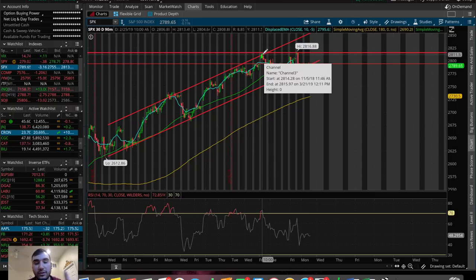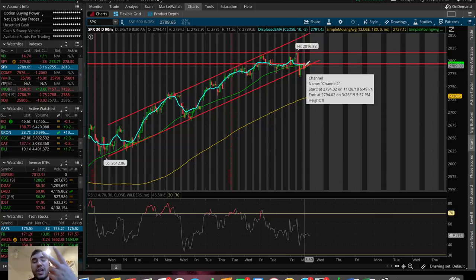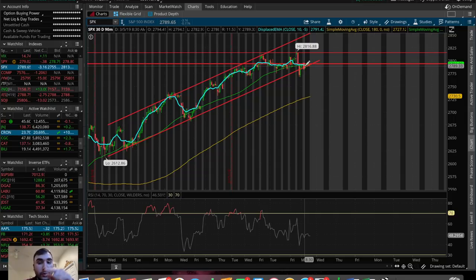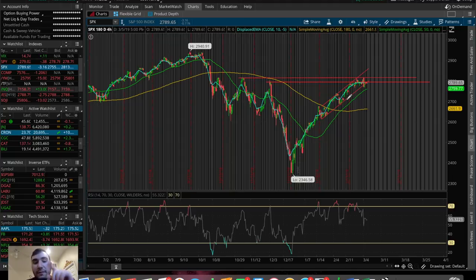There are about two signs right now that we're slowly selling off: one being the double top, and the second being the break of the 50 SMA on the 30-day 90-minute chart. The third sign would be if we potentially break below the support of this uptrend channel — that could issue more selling in the SPX. And on the 180-day 4-hour chart, a break below the 50 SMA would be the fourth sign of more bearish movement to come. So keep an eye on those levels.